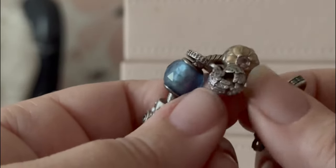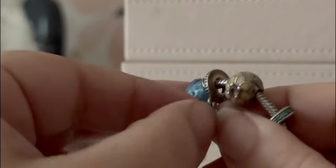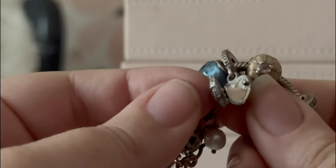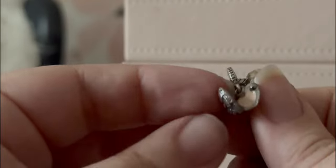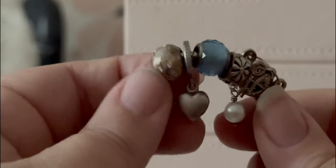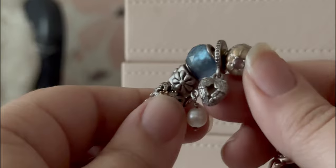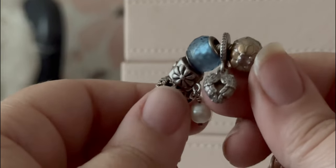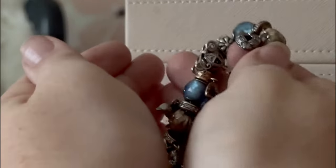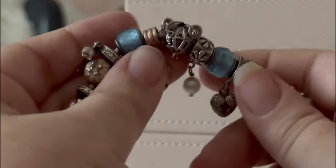Then we have the angels charm — it has CZs on the front, and if you open it, it's a locket with a little spot of pink enamel inside. You could put a tiny picture in there, but I like the pink enamel. It has a smooth back and CZs all around. It's just a sweet charm — for some reason it reminds me of cupping your hands in a heart shape and holding a kitten.